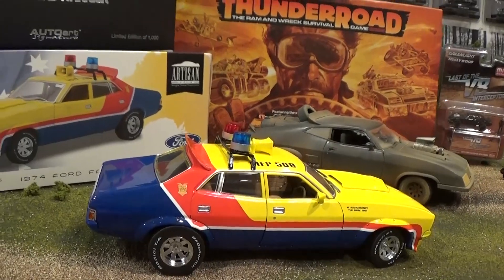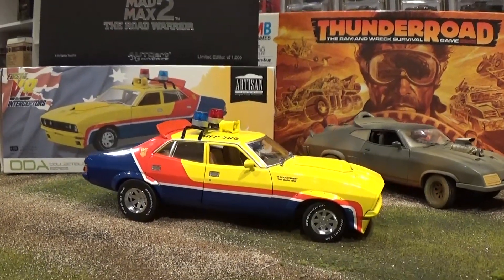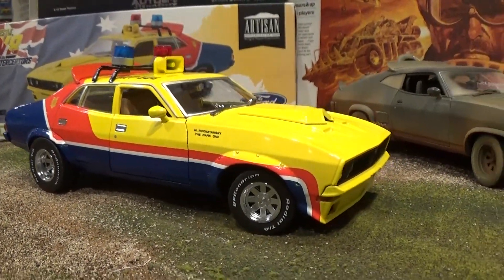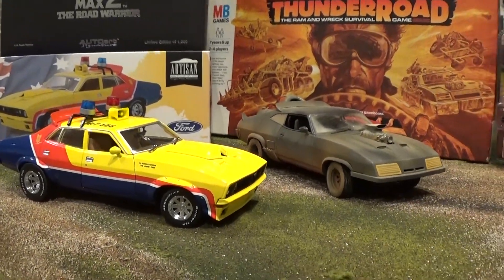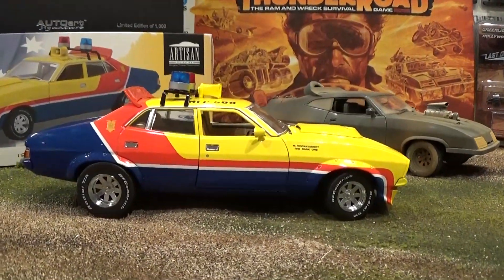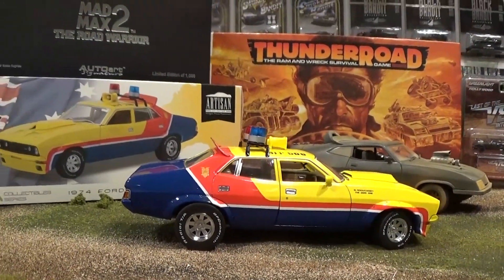All of them featuring a 351 cubic inch 5.8 liter V8 engine — hence their name in the movie, the last of the V8 Interceptors. These cars were extremely powerful, able to reach top speeds of nearly 120 miles per hour, or 200 kilometers per hour. They came in a variety of body styles including the two-door, the four-door, a wagon, a utility version, and even a van. Rear-wheel drive, four-speed manual, with a three-speed automatic optional.